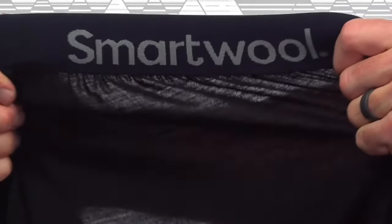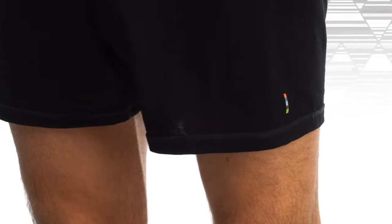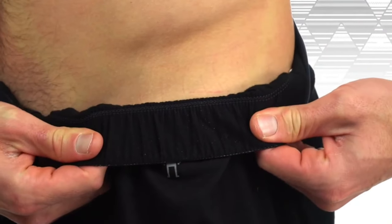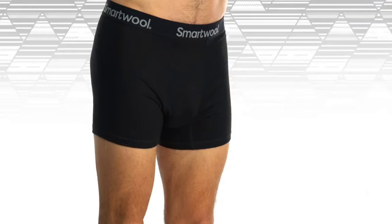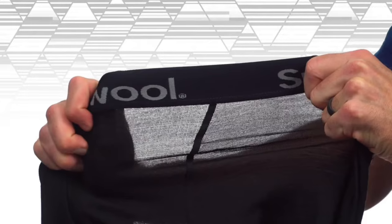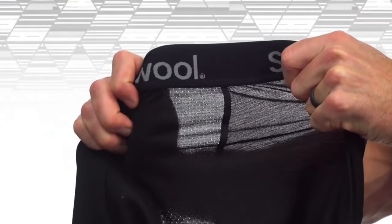Its versatility shines, whether hiking, running, or simply as a comfortable layer for everyday wear. The slim fit feels tailored without being restrictive, and the flat lock seams minimize chafing. Smartwool's commitment to quality is evident, making the Merino 150 a reliable investment for anyone seeking premium performance and comfort in a base layer.